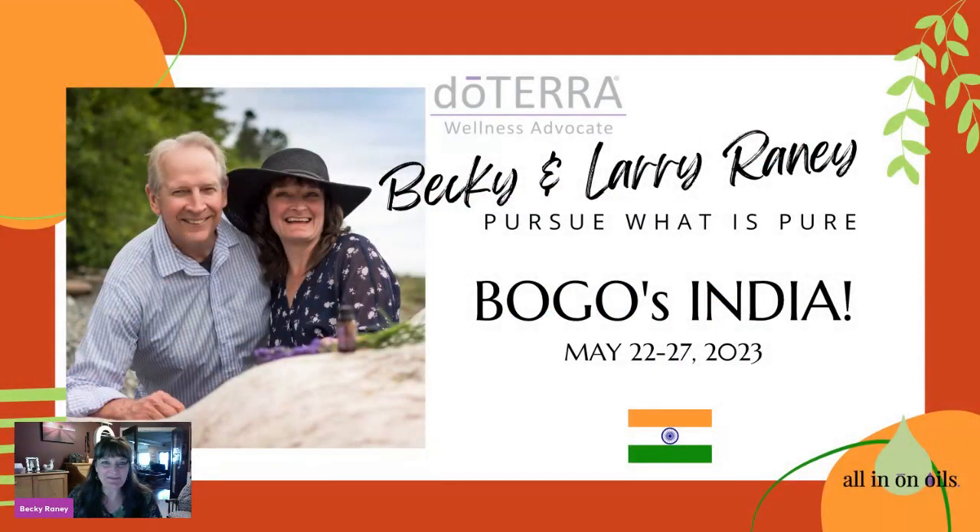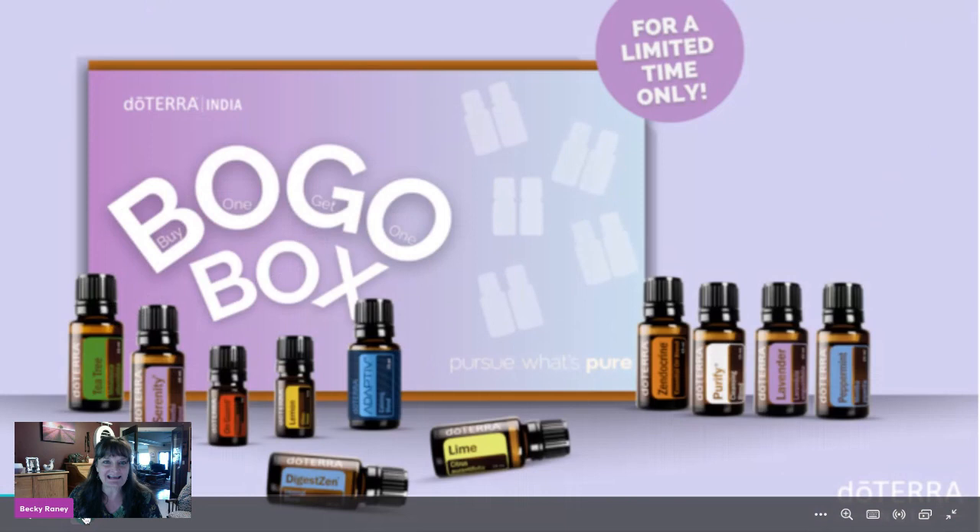Hello, hello everybody. How are you doing? Becky Rainey here and today is BOGO day number one. I'm so excited to bring you all these great details about the BOGO — BOGOs are just an incredible opportunity to really stack up and get a whole bunch of free oils.